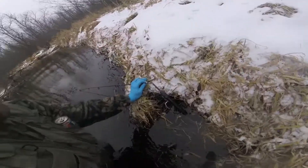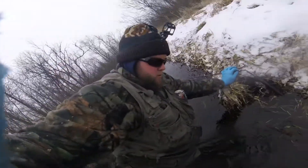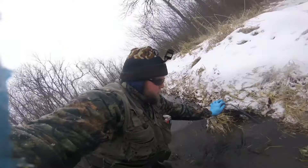Just fell in. Snapped my pole in half. I think I've filled my waders up a little bit, so that concludes your fishing adventures today.